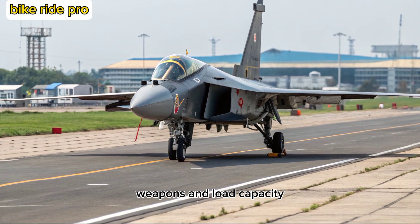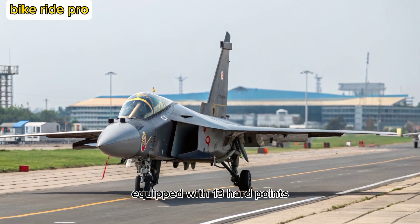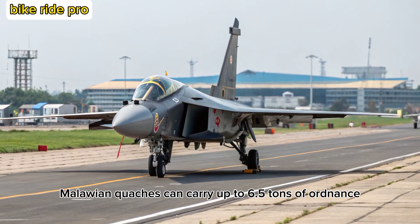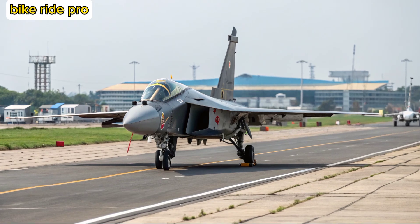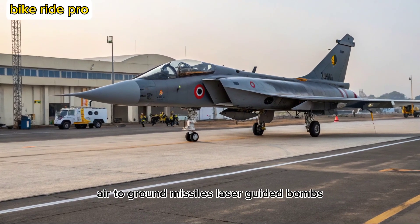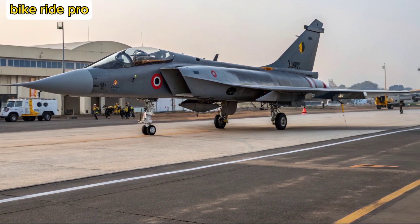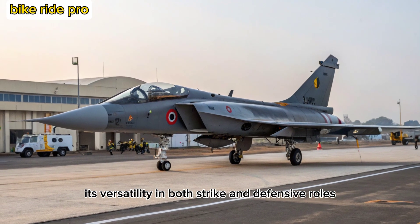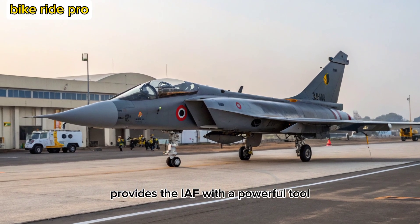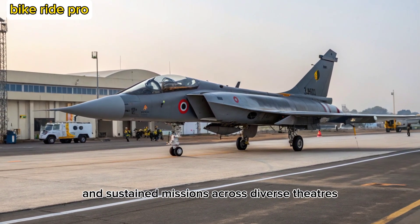Equipped with 13 hardpoints, the Tejas-2 MK can carry up to 6.5 tons of ordnance, including air-to-air missiles like Astra and Meteor, air-to-ground missiles, laser-guided bombs, and even BrahMos-NG in future iterations. Its versatility in both strike and defensive roles provides the IAF with a powerful tool capable of rapid deployment and sustained missions across diverse theaters.